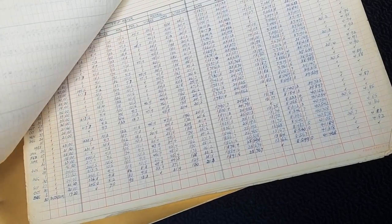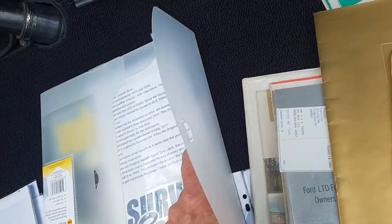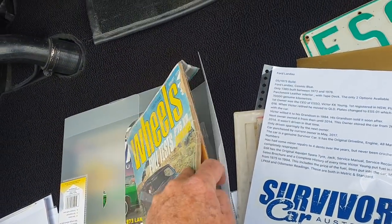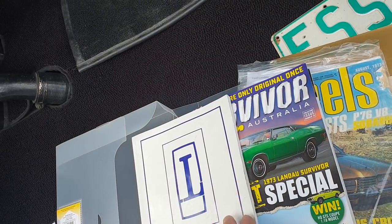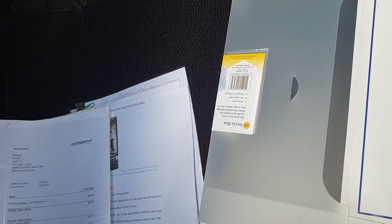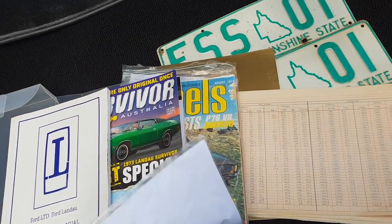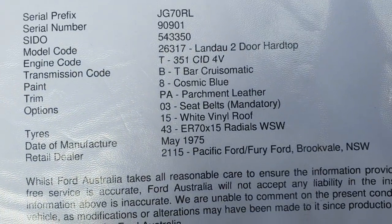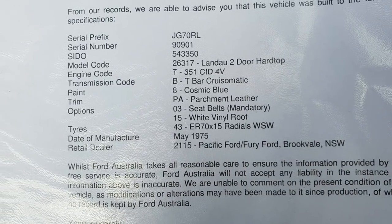There's also a Wheels magazine, a Survivor magazine, the Landau workshop manual, and a huge receipt file, plus a full history on the car. So there you go — Cosmic Blue, parchment leather, May '75.